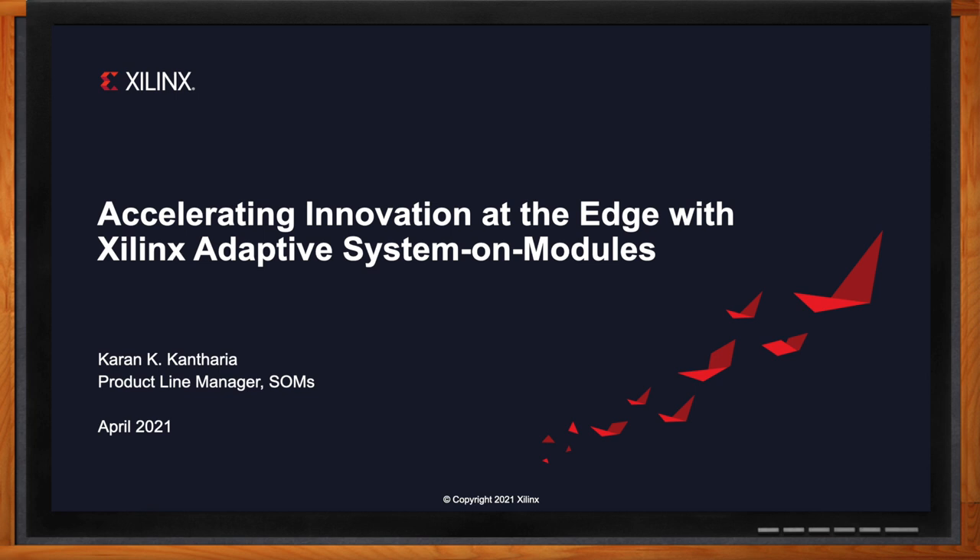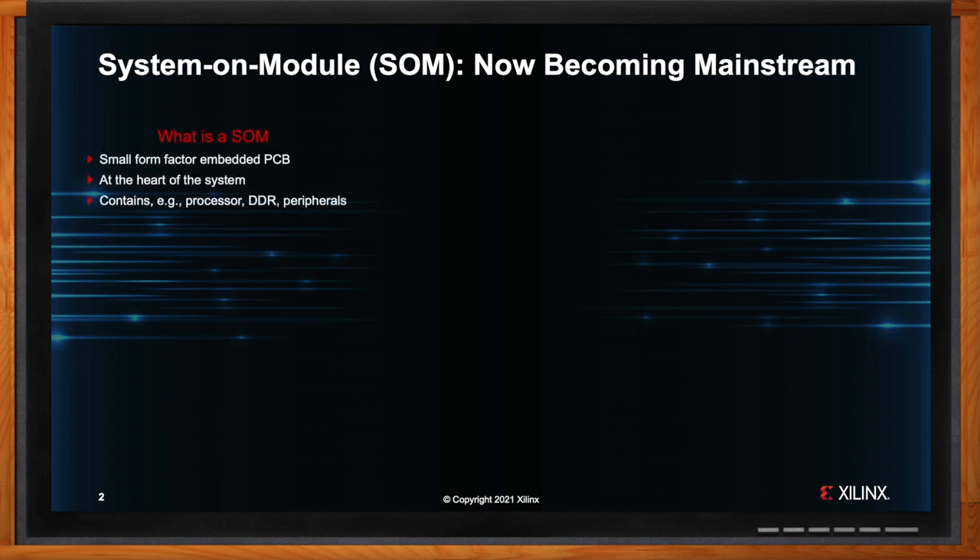Before we get started, can we talk about the concept of system on modules a bit, and why do you think they're becoming mainstream? Sure. Starting with the definition: SOMs are small embedded boards about the size of a credit card that include an SoC — such as a microprocessor, GPU, or in our case FPGA — memory, power management, and other supporting circuitry. A customer selects the SOM based on the required specifications and determines if it fits the target application needs. Once the SOM is selected, they start evaluating the design with the help of a SOM-based development kit.